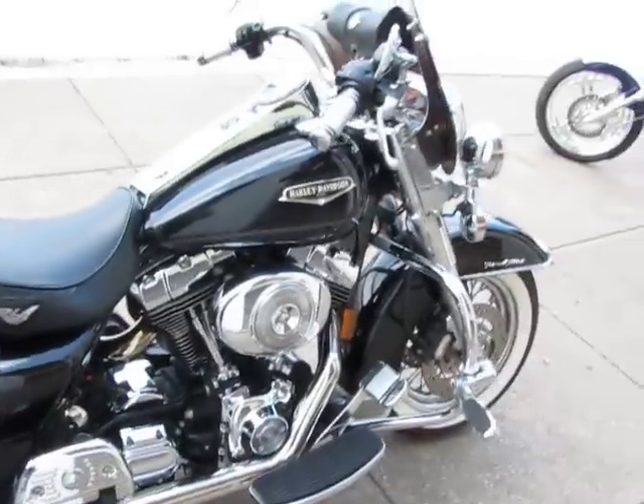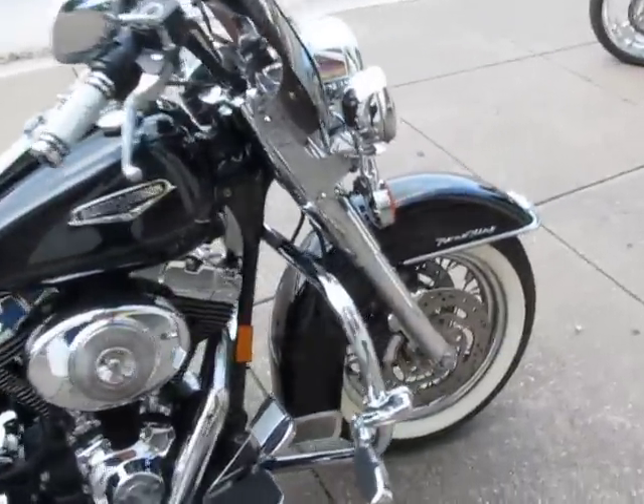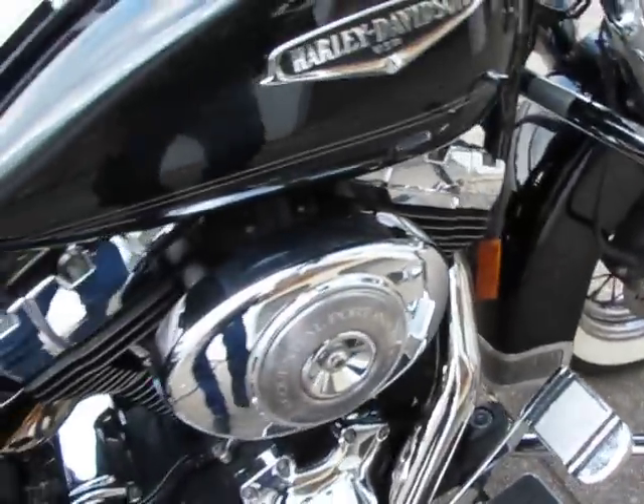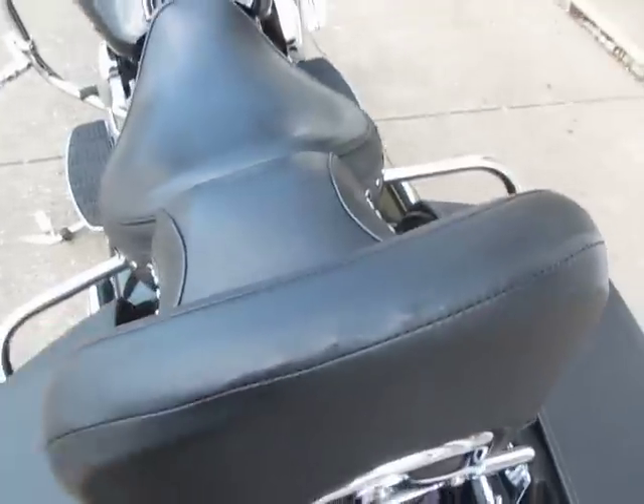This bike's got a lot of upgrades but also a lot of value. Some of the upgrades include highway pegs, a true dual Reinhardt exhaust system — you can see the Reinhardt tips — it's about a $1,200 exhaust system. It's also got a quick detachable backrest.